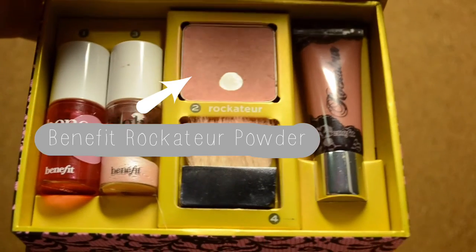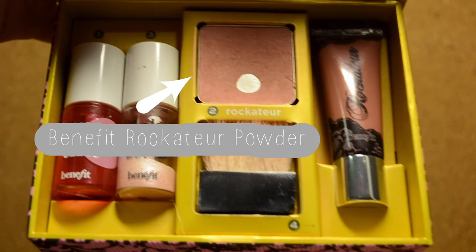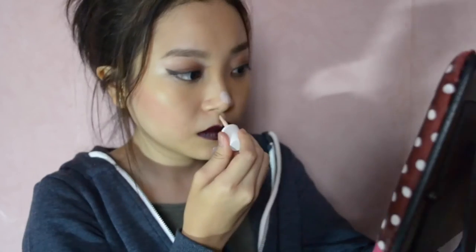Since I don't have a contouring kit, I'm just substituting with a blusher — it works okay. Next, highlighting.